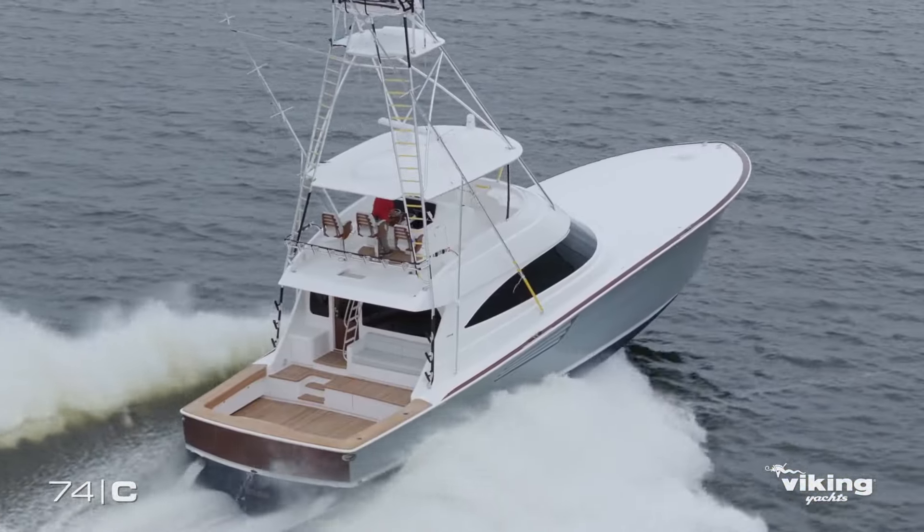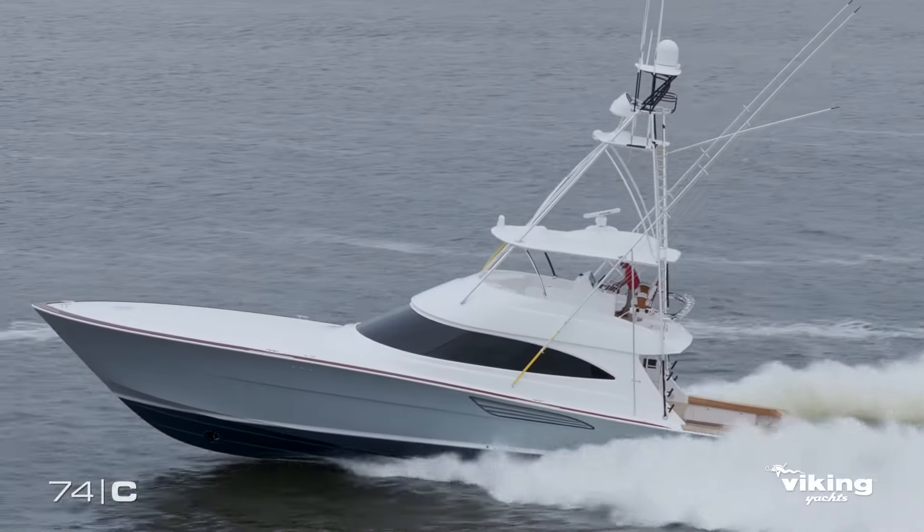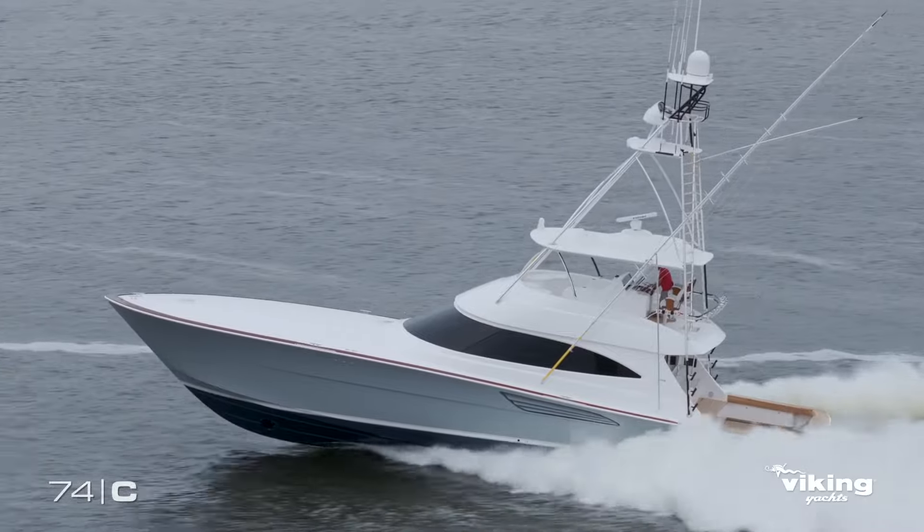We just finished our first sea trials on the new 74, and it was at a 45-knot two-way average.